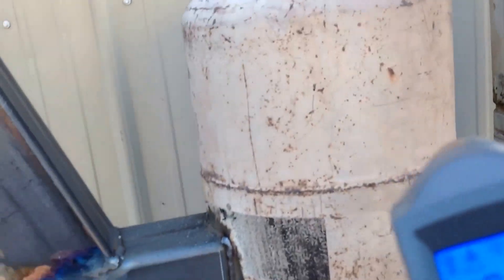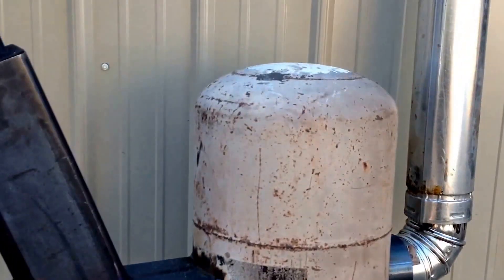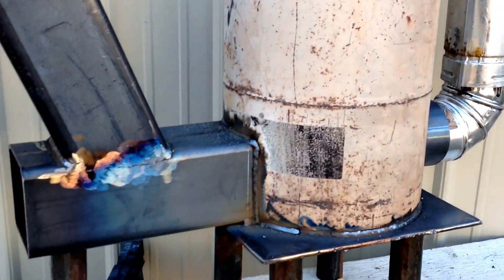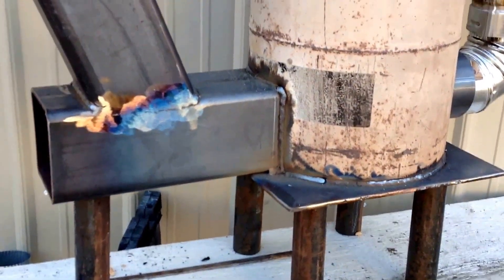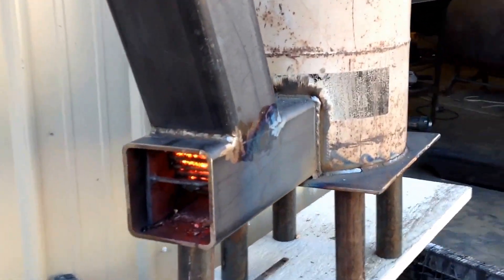Cools down real quick. Most of your heat is coming out around the barrel there. At any rate, I'm happy with this one. Letting that paint burn off — I'm going to paint her up. She's doing really good.